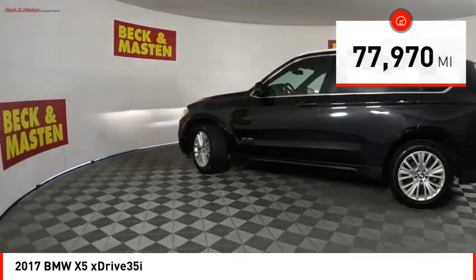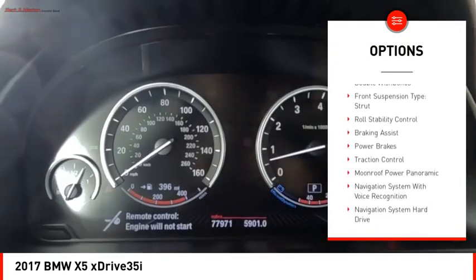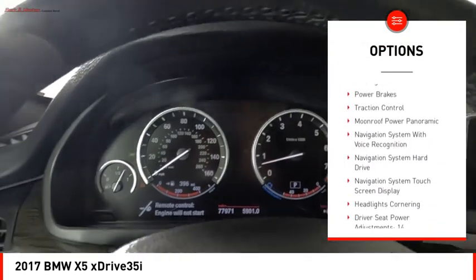Here are some of this vehicle's great options: power windows with safety reverse, emergency braking preparation, hill descent control, stability control.